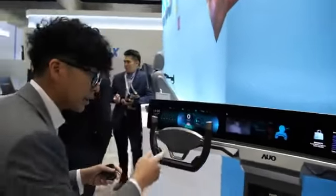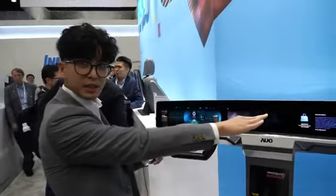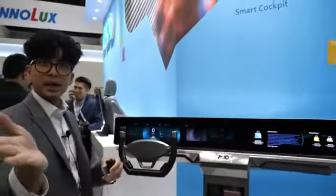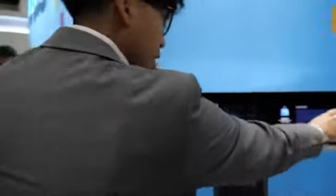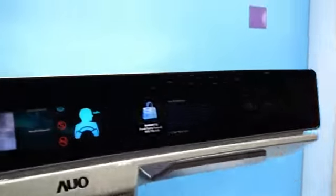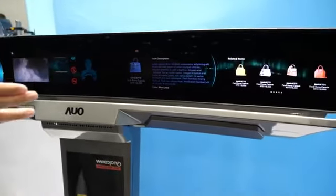Imagine if the driver looks at the passenger display — we activate the privacy cells so the driver cannot see the passenger display. But as a passenger, you could still see it. Legally, as a driver, you're not supposed to be able to view that display.